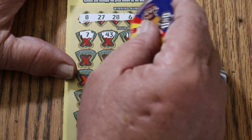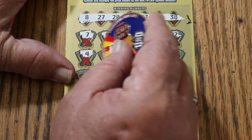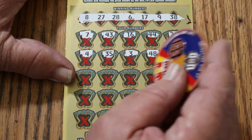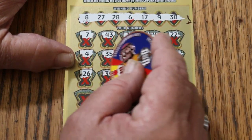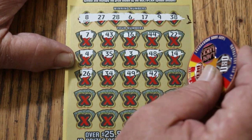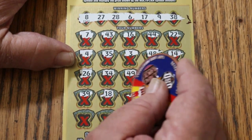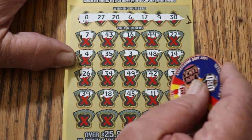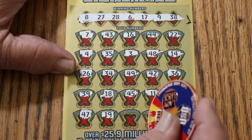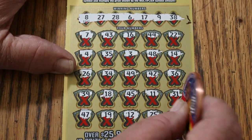Scratching the numbers: 7, 43, 16, 44, 22, 4, 35, 3, 48, 14, 26, 34, 49, 49, 42, 36, 39, 18, 45, 11, 31, 47, 19, 12, 25, 33.